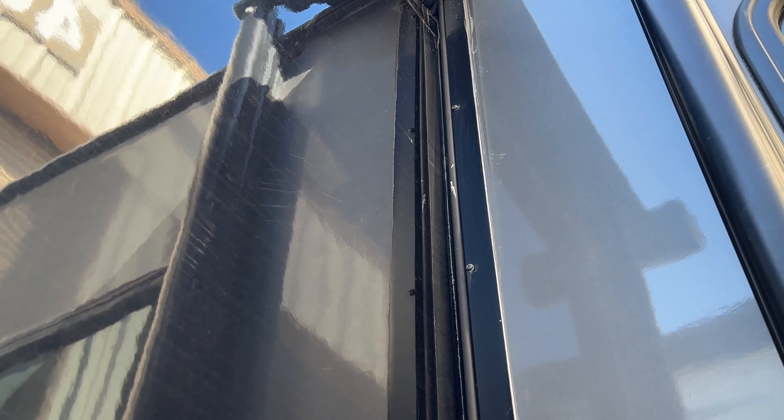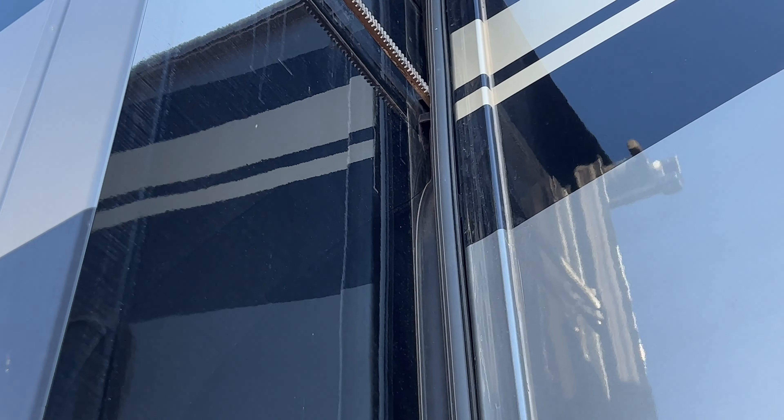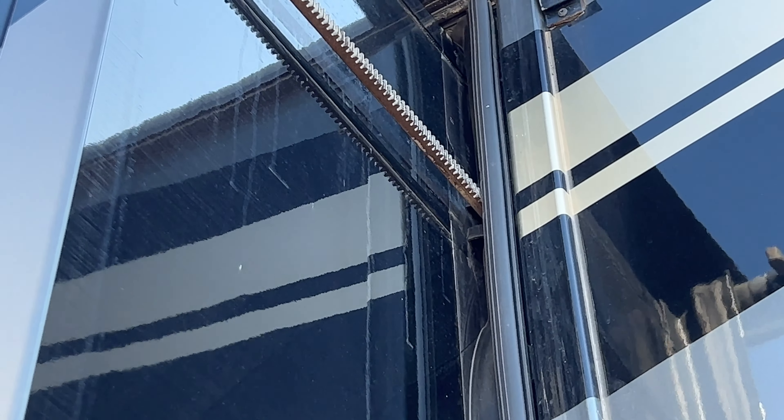I'm looking at the slide here, and I'm looking to see that the sweeps are extracted, and they are not. On this side, it goes all the way up to the top, so that can lead to water intrusion. On the other side of the slide, it was at the very top, and you can see where the sweep was tucked in.